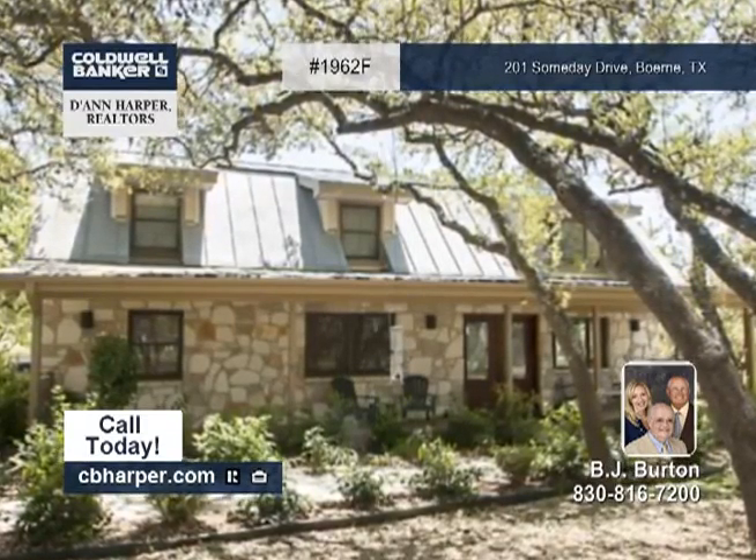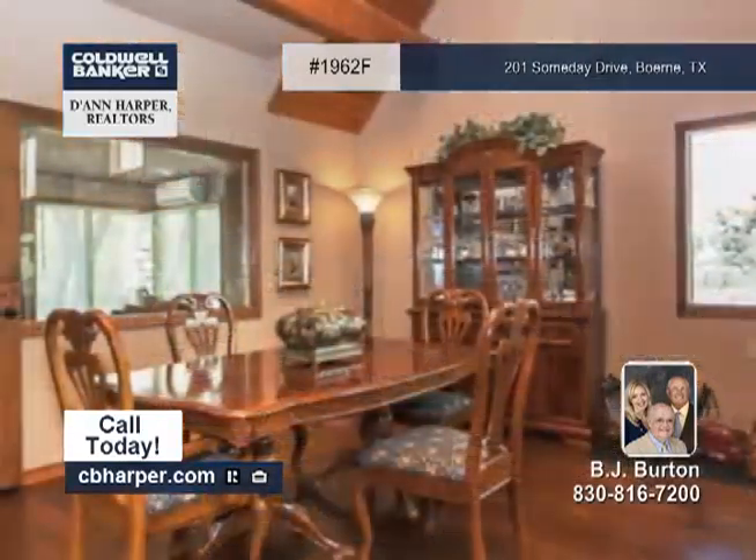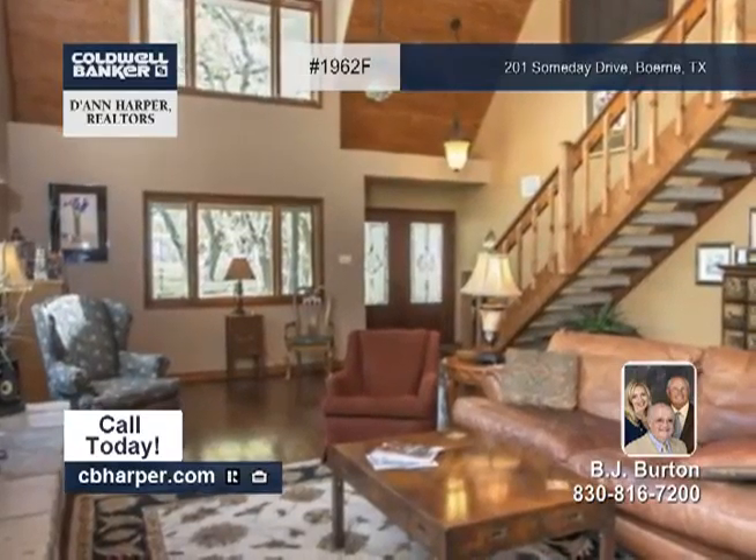BJ is showing this five-bedroom, three-and-a-half-bath home in the hill country of Boerne. There are two beautiful treed acres and a two-bedroom guest apartment above the three-car garage.